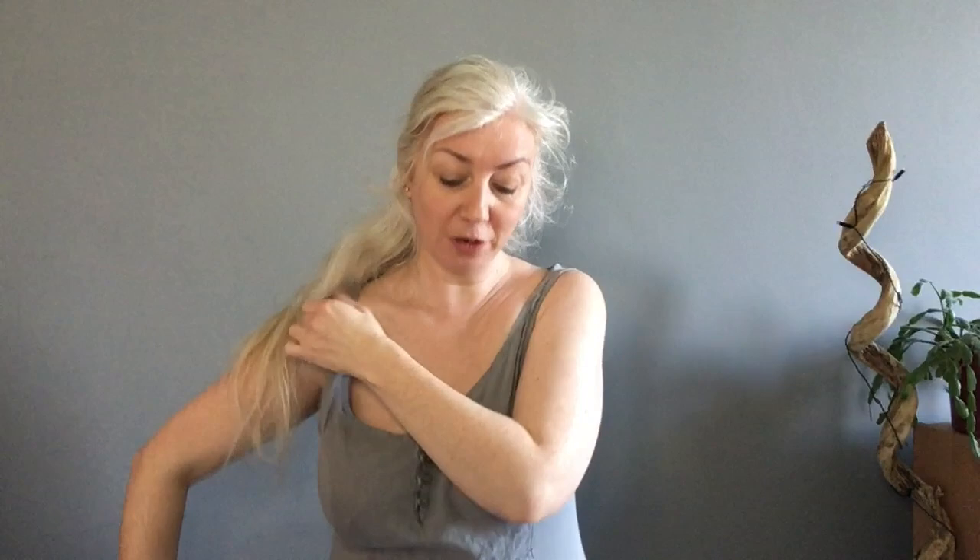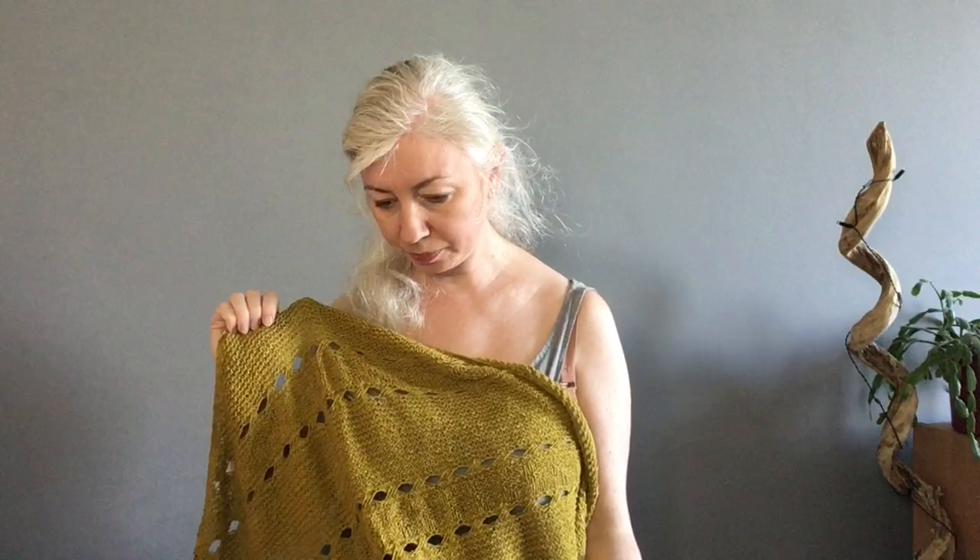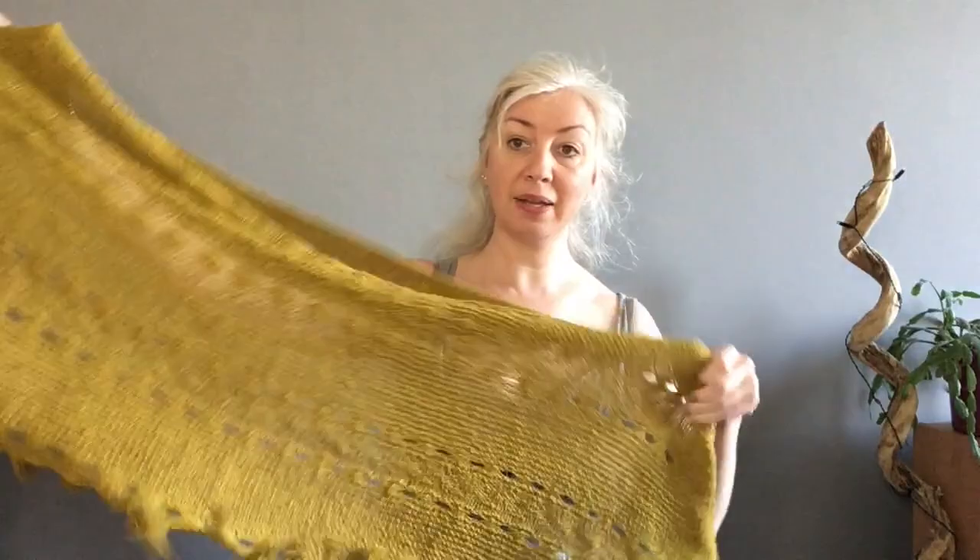On to the accessories, and there's not many of these so we'll go through them quite quickly. If you've watched the shawl wall episodes you'll have seen these already.